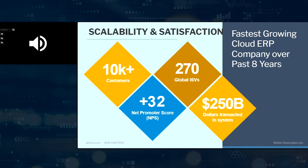Acumatica is the fastest-growing ERP over the last eight years within the mid-market industry. The net promoter score I want to highlight is that Acumatica has a plus 32. Acumatica surveys their customers twice a year, and that reflects satisfaction within Acumatica. If you look at net promoter scores in the ERP industry generally, people are somewhere between zero and 10. So Acumatica is high off the scale with well over 10,000 customers worldwide.